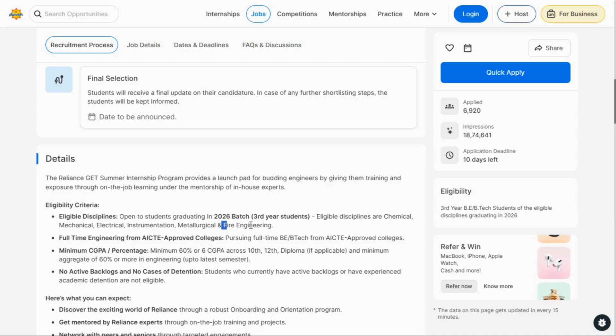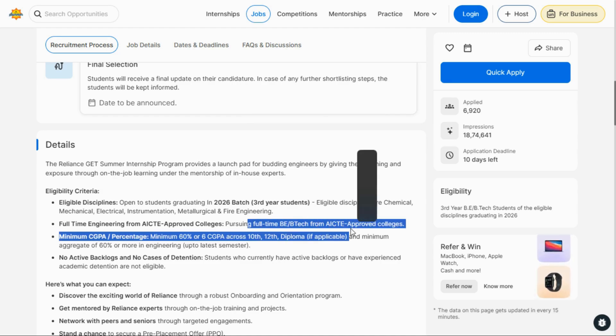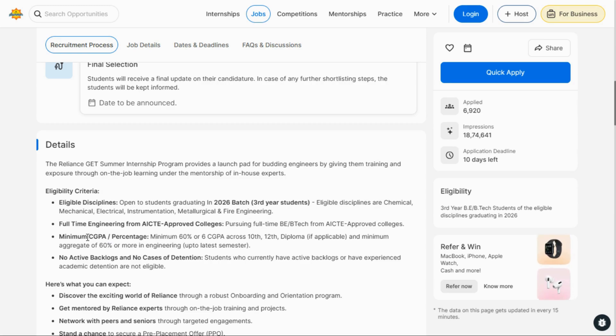You have to be pursuing a full-time BE or BTech from any AICTE approved college. Another requirement is a minimum of 60 percent or above in your 10th and 12th board exams, and also 60 percent or above in your engineering degree. Also make sure you have no active backlogs or any cases of detention.